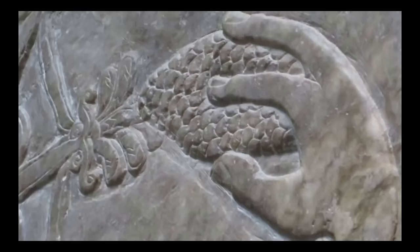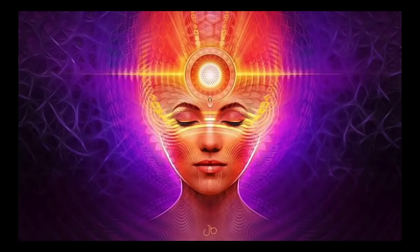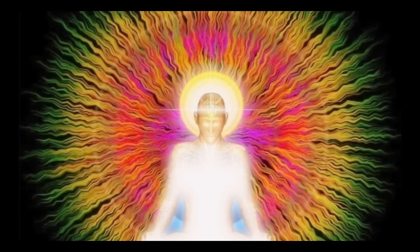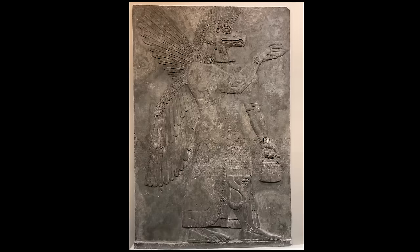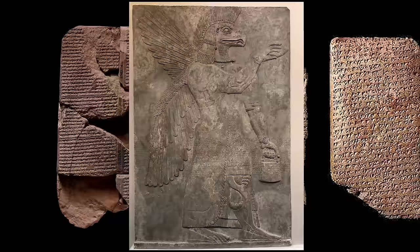Ancient Architects then claims: "The pine cone is the same as the lotus flower in other ancient traditions. It represents the pineal gland, which is known as the third eye, the position of the crown chakra. When the third eye opens, like a pine cone opening or a lotus flower blooming, the initiate is said to obtain enlightenment." Without any justification, Ancient Architects is now bringing in Indian philosophy with a splash of New Age spirituality and applying it to Assyrian images. As far as I'm aware, there is no reference to a third eye in any ancient Mesopotamian documents, so he has no basis for making such a correlation — and he certainly doesn't provide any.